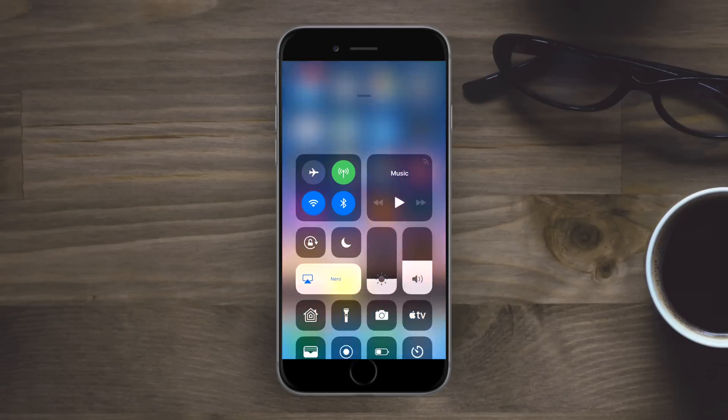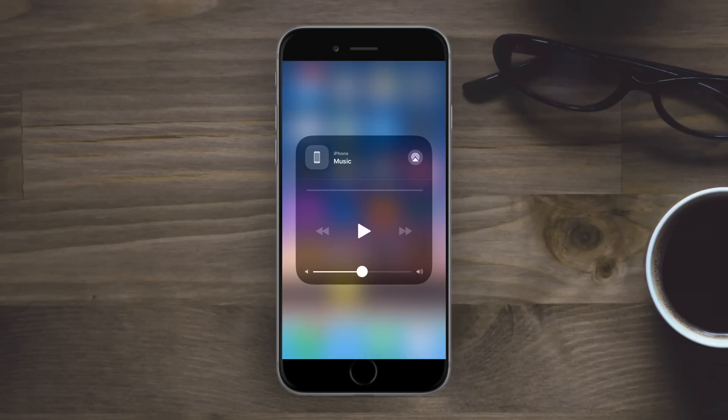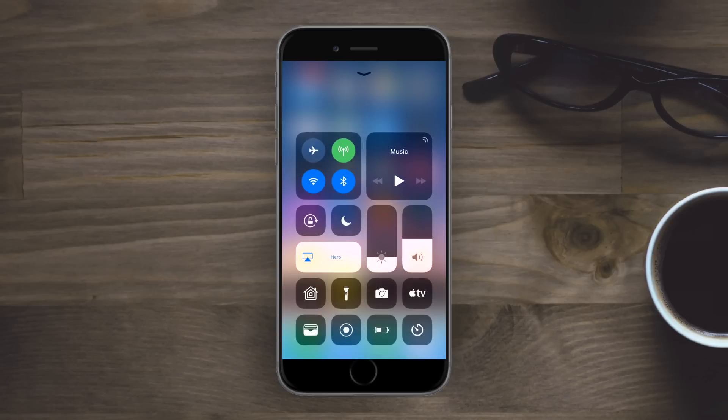Inside Control Center there are several new tweaks as well. The music one is probably the biggest — there is now a new icon in the top right-hand corner you can quickly tap to jump in and change your audio source, whether system, any Bluetooth headphones, or an Apple TV. It will also flash with a little animation when any new audio sources are nearby.